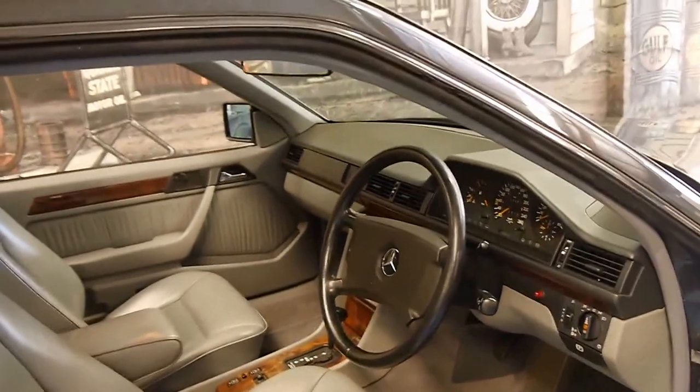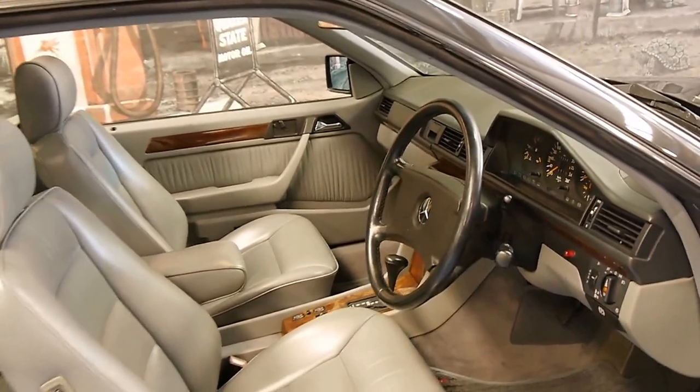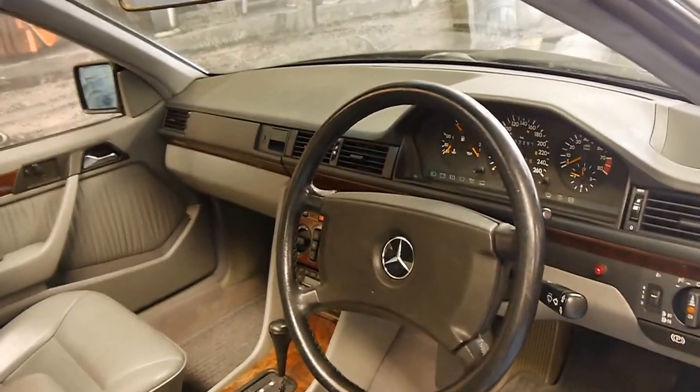Being a 1992 model, it's got the updated soft leather interior and the five-speed transmission. These are one of the first cars in the world to have a five-speed automatic transmission fitted.